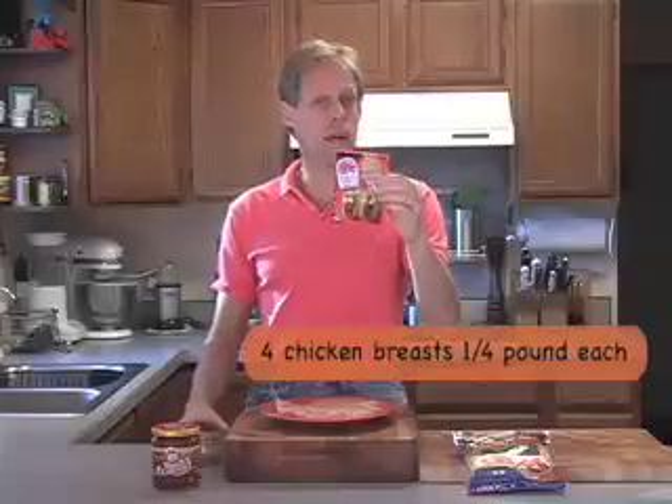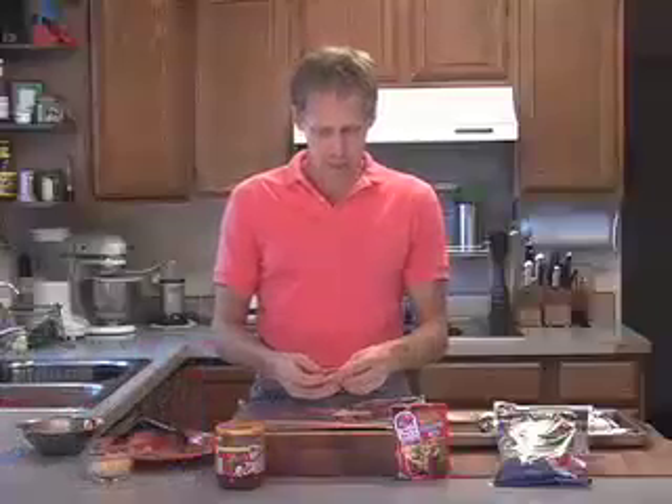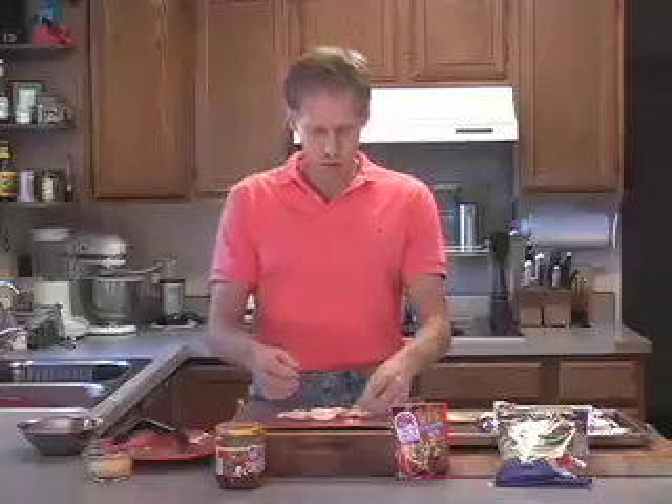We're going to season our chicken with four teaspoons of Taco Bell Home Originals taco seasoning mix. To build our packets I'm going to start with about a half a cup of thinly sliced red potatoes, and I'm simply going to lay these across the center of a large sheet of aluminum foil.